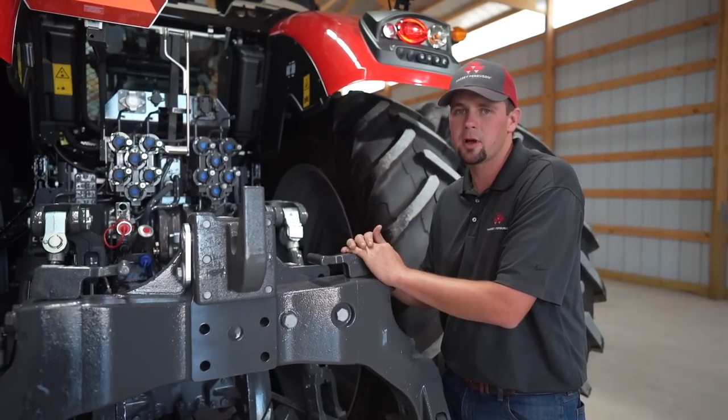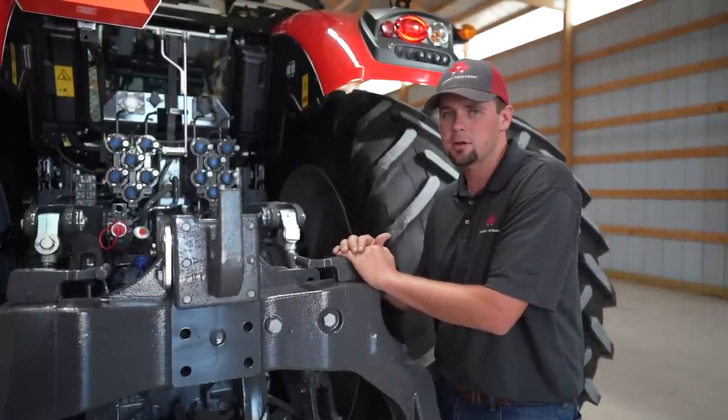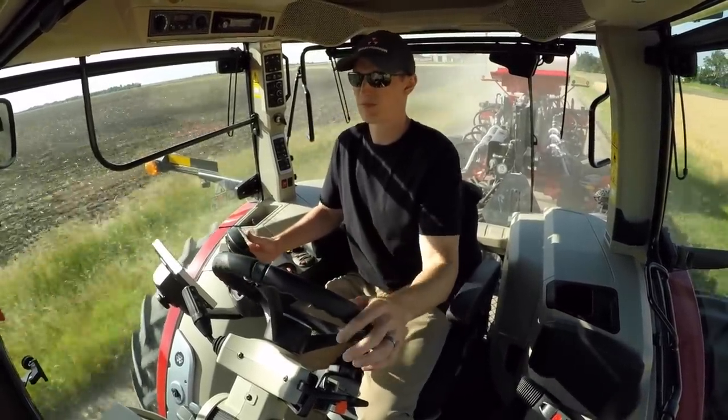The benefit of cab suspension is certainly felt in rough areas. Couple that together with our suspended front axle and this tractor rides very well. Think about crossing over terraces, pivot tracks, whatever that may be — it's very important to have a smooth ride on those long working days.